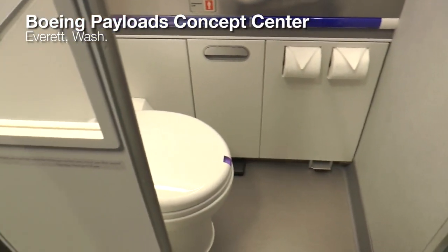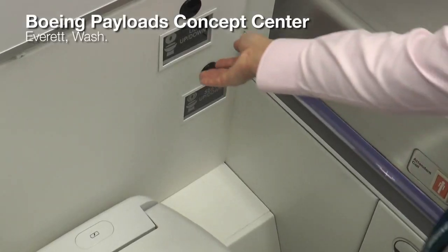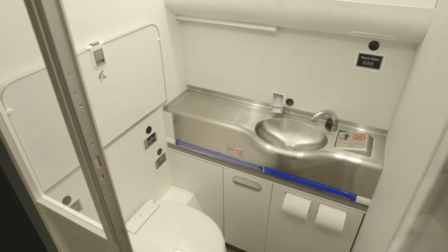Inside this airplane lavatory mock-up, new technologies are being tested for future application. At just the wave of a hand or the press of a foot lever, it's almost completely touchless. And now this prototype is going one step further.